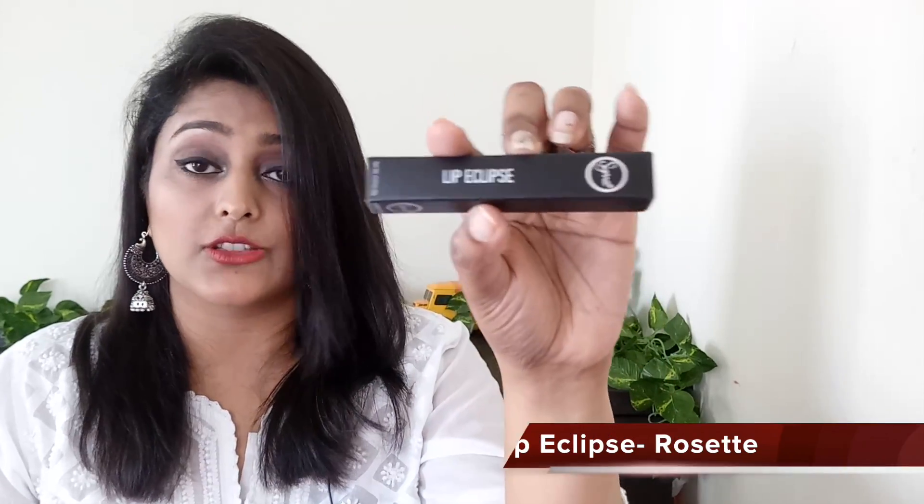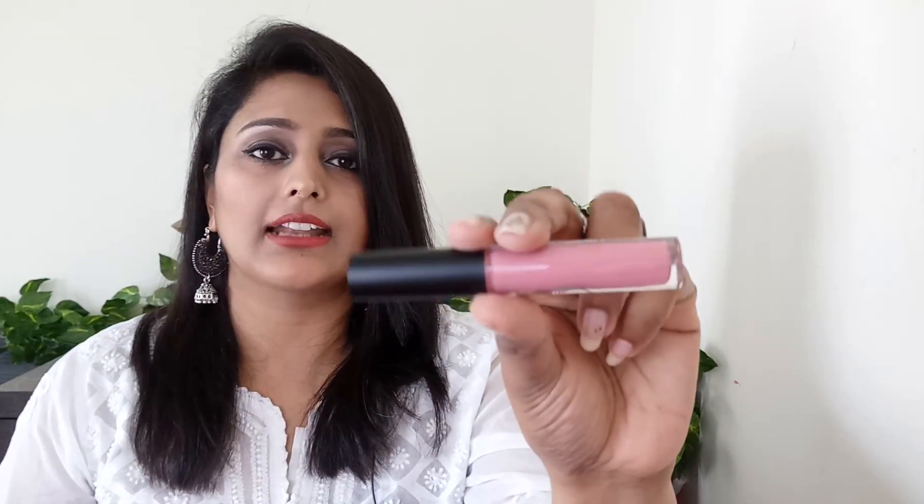Next is another lip product called Lip Eclipse — not exactly a lipstick but a kind of lip gel or lip gloss — in a nice shade called 'Rosette.' This is how the product looks from inside: a light pink color with a very subtle tone, applied with a doe-foot applicator brush that is very soft. The product doesn't have any strong fragrance, and this is exactly the kind of lip shade I always love. I cannot wait to try it.